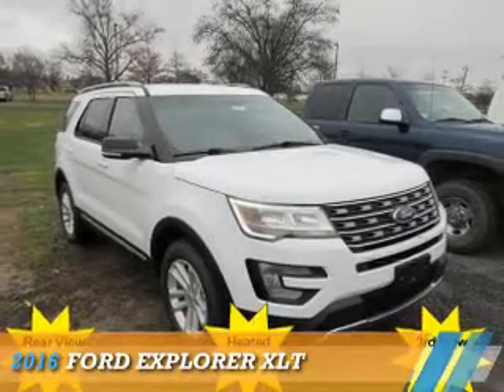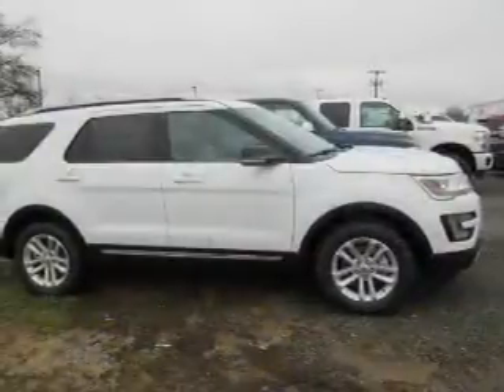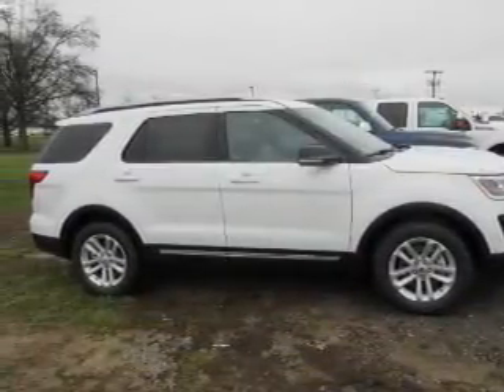Presenting the 2016 Ford Explorer. It's powered by front-wheel drive, a 2.3-liter four-cylinder engine, and a six-speed automatic transmission.